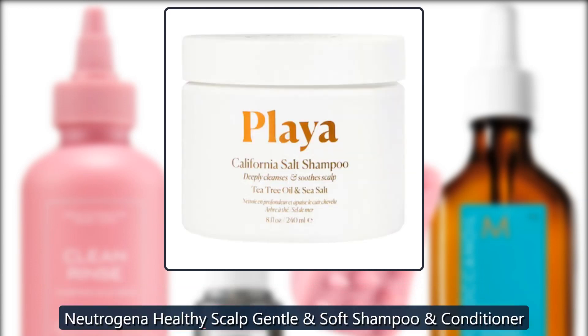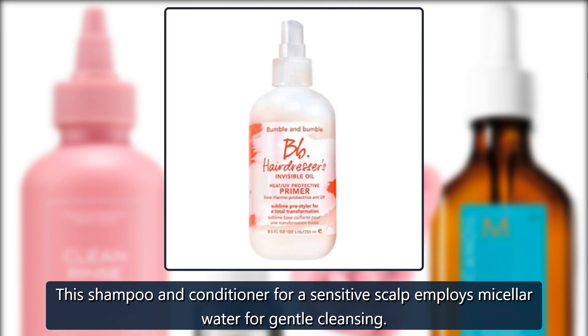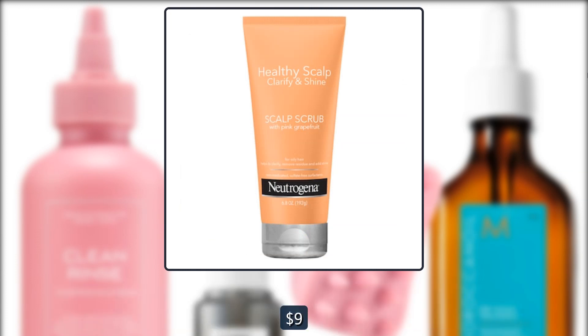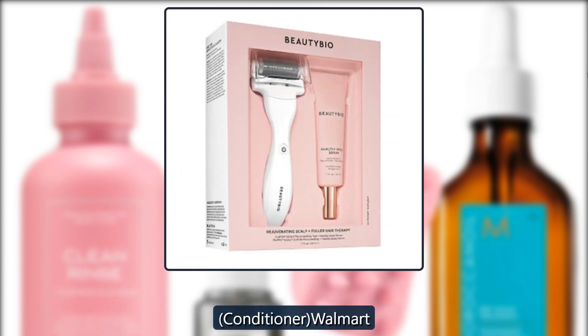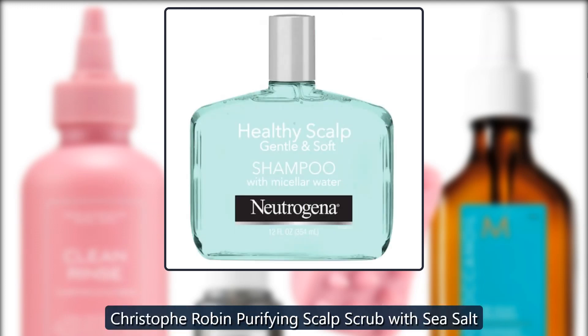Neutrogena Healthy Scalp Gentle. This shampoo and conditioner for a sensitive scalp employs micellar water for gentle cleansing. $9 for the shampoo at Walmart. $9 for the conditioner at Walmart.